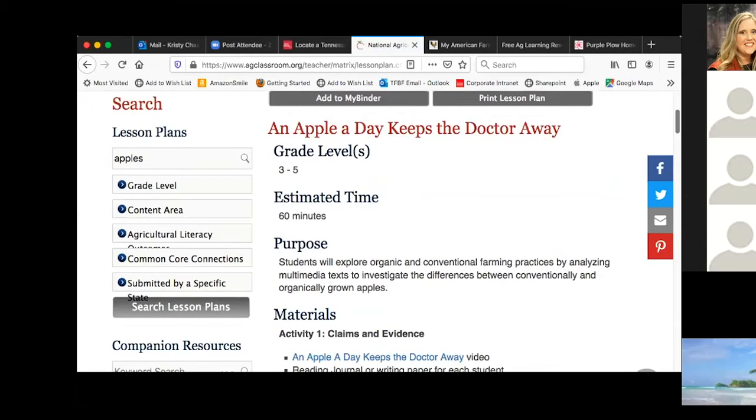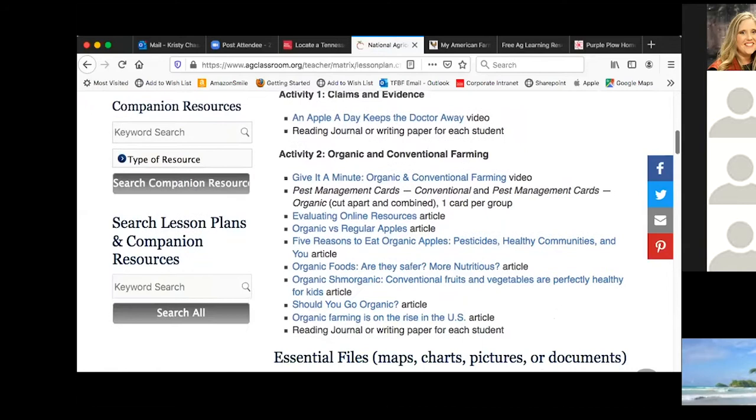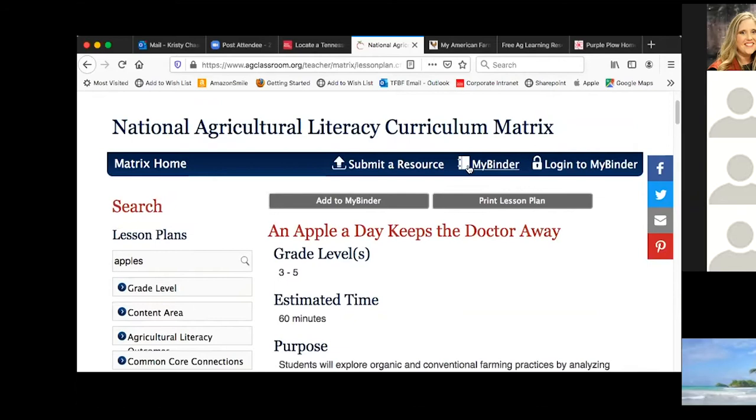If you click on one of these lessons, these are not Tennessee lessons, so they do not have your Tennessee standards. But Tennessee educators are awesome and can take this lesson plan, adapt it to your classroom, your kids, and your standards. Each one of these is a different link — it may be a PDF, a different website, or a video. This one right here is an article — your non-fiction text that you can show on your smart board or make copies of. Anytime you find something, make sure you set up a binder — you can log in and set up your own personal binder to save resources so it's easier to go back and find them again.